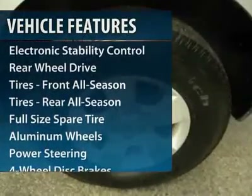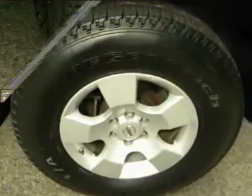four-wheel ABS, power steering, adjustable steering wheel, driver lumbar, driver airbag, additional rear seat, keyless entry, aluminum wheels, and cruise control.